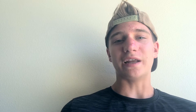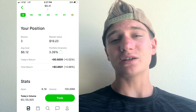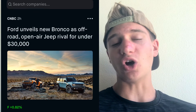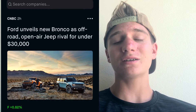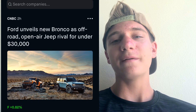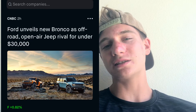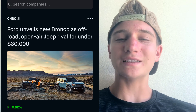Ford — I have three shares, bought at $6.12, and it's in the $6.40s right now. It's mainly a long-term hold, especially since they released the new Bronco, which is supposed to be the Jeep Wrangler competitor, under 30 grand — whereas the 2020 Jeep Wrangler runs around $80,000. I'm mainly in Ford for the dividends, but I really like the new Bronco too.